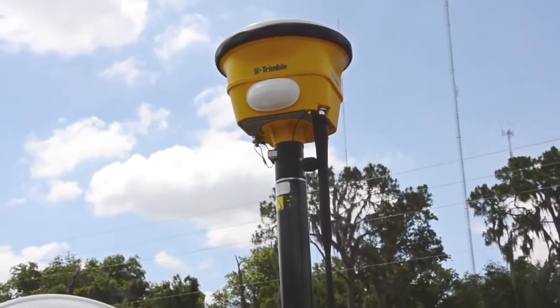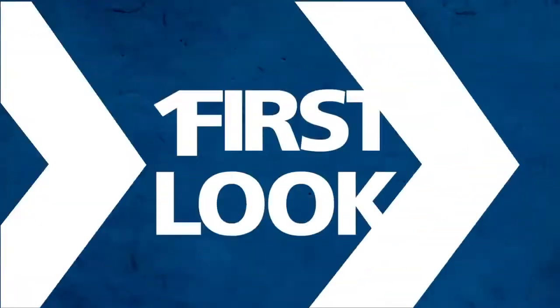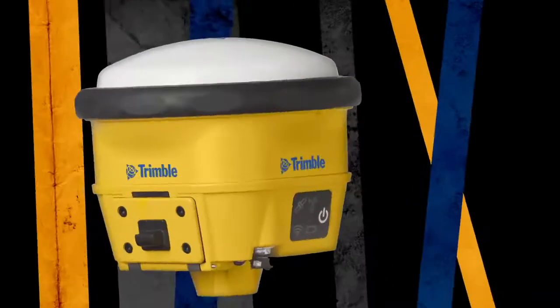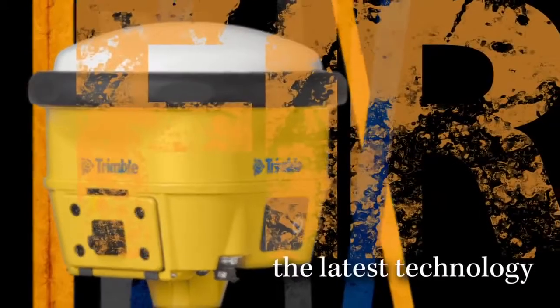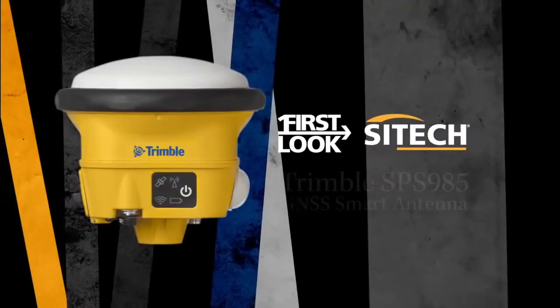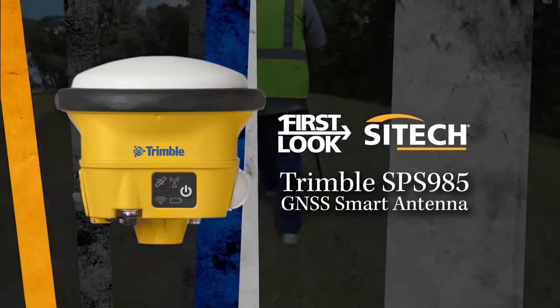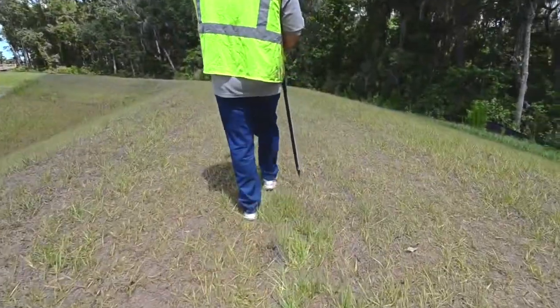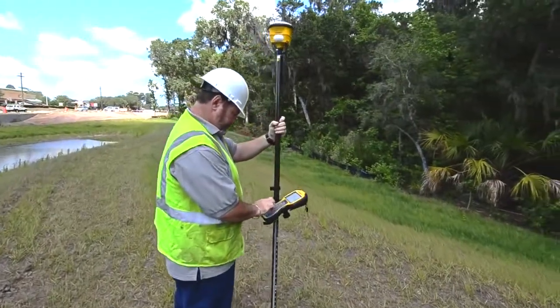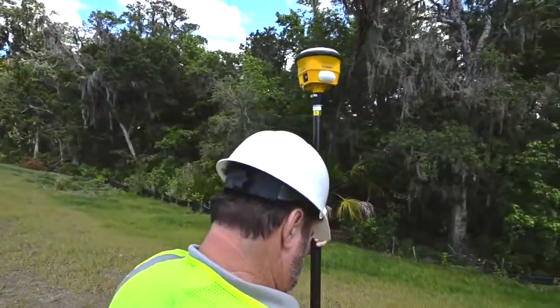Introducing the Trimble SPS 985. The SPS 985 builds upon the amazing success of Trimble's SPS 882, while also offering some significant advantages for users of all experience levels and workflows.